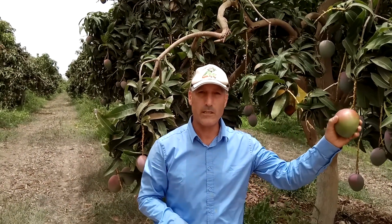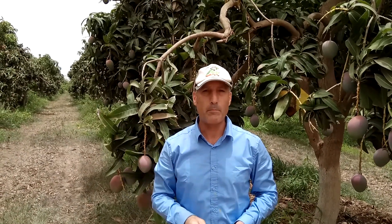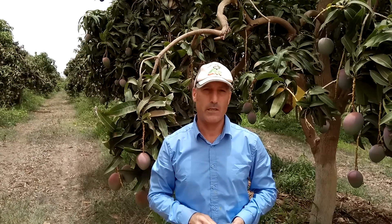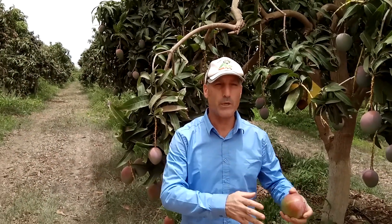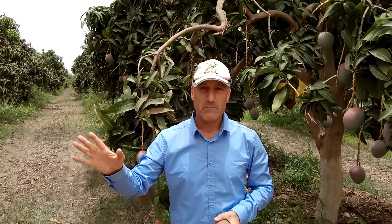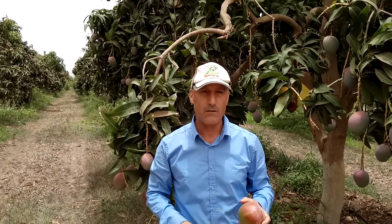We can see the fruit is still here, still on the tree. The harvest will continue probably for at least two weeks, until mid-August, which is exceptional in this area — because of fruit flies, they usually finish the harvest much earlier. So this year we're going to continue, and maybe I will come back again to see how it is then.